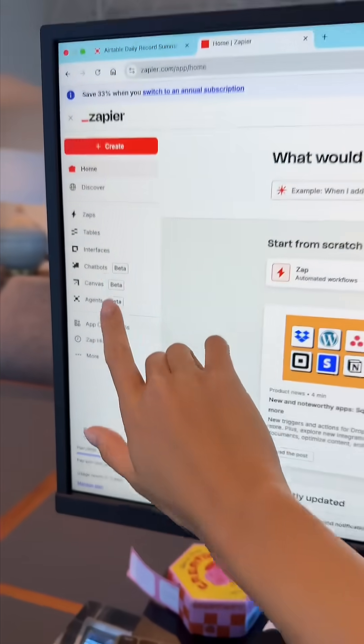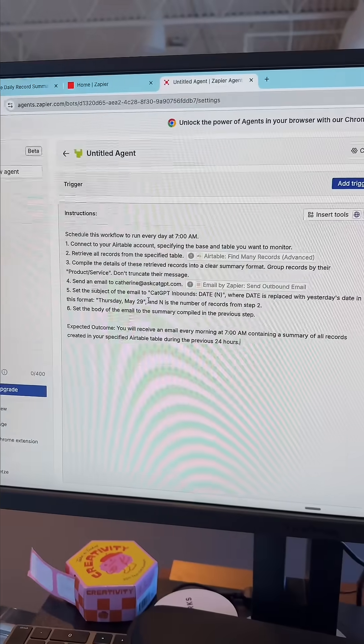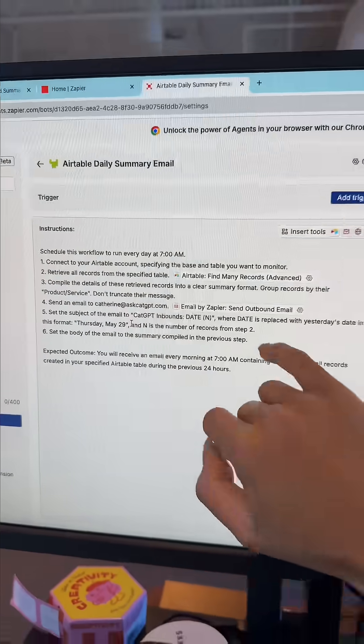Let me show you how it works. Come to the home page and click on Agents. Click New Agent and I'm going to give you this prompt, so click Skip. Now copy the text from my website and paste it into here. This is the exact workflow that I have my agent doing.